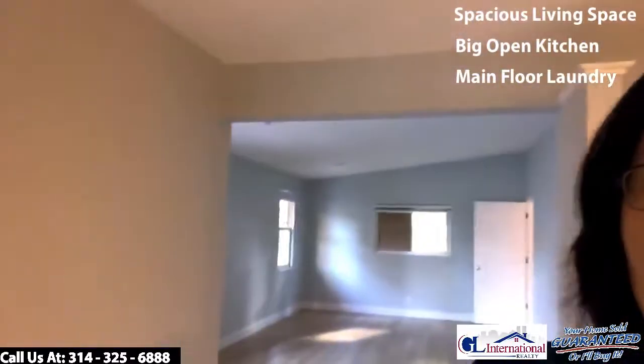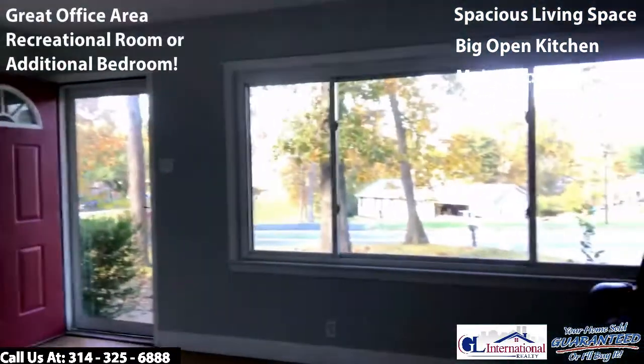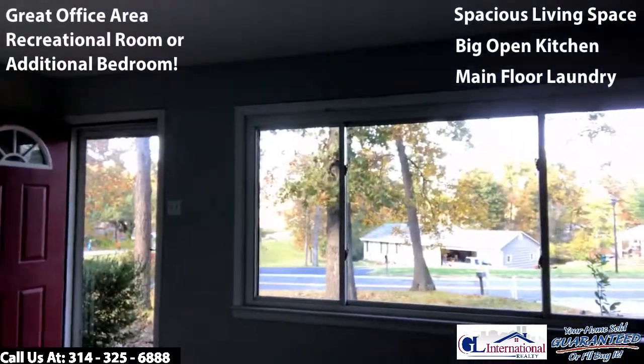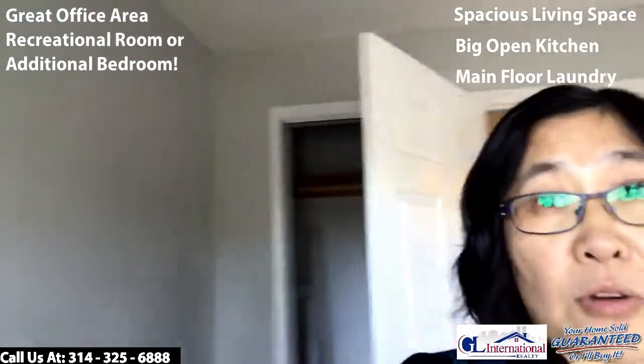Coming in from the side door, toward the front is the original house — the original living room. I would say this will be a great office area, but if you want to make it a bedroom, there's a closet behind the door here.